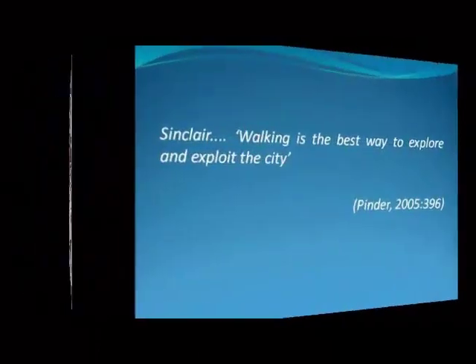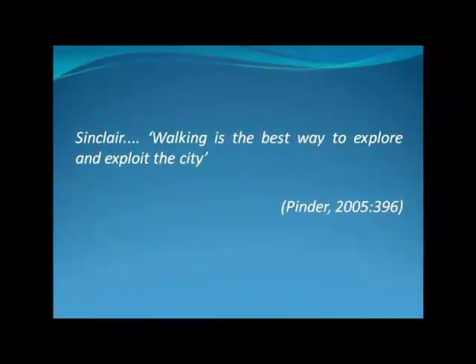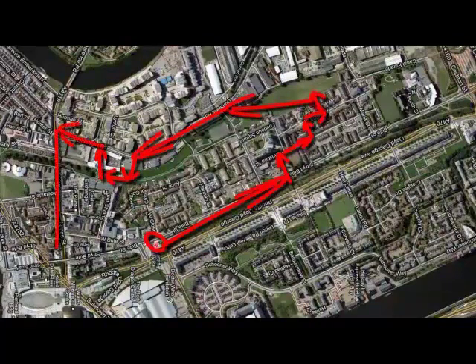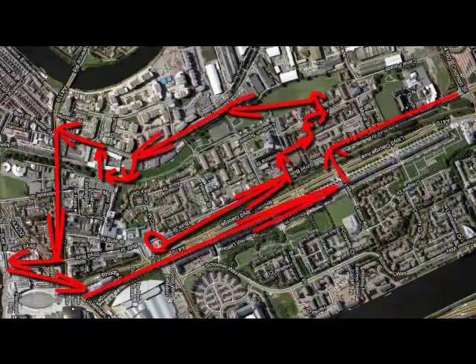As Sinclair explains, walking is the best way to explore and exploit the city. Therefore, we walked through the Bute Town area, going into the heart of the neighbourhood and along what felt like natural boundaries of the area. In doing so, we were trying to gain a better understanding of what the differences were in the adjacent regions, and distinguish where the boundaries of Bute Town seemed to start and finish.